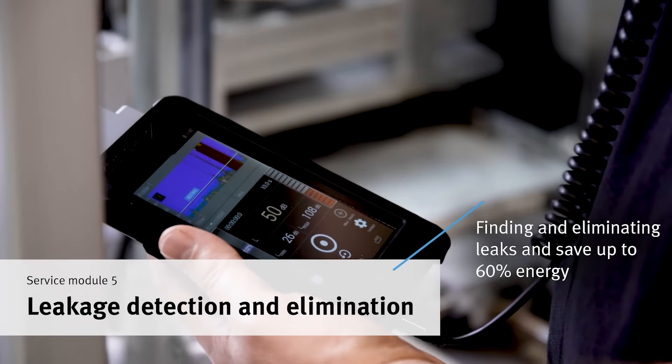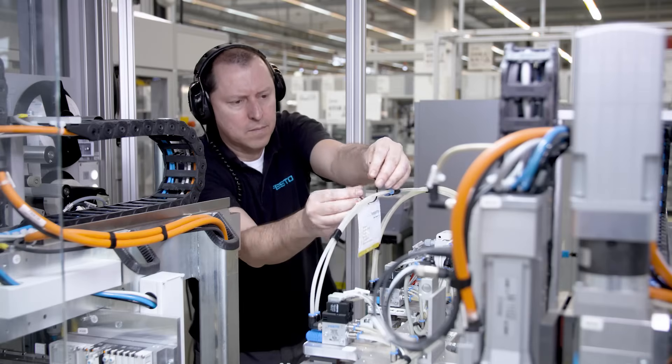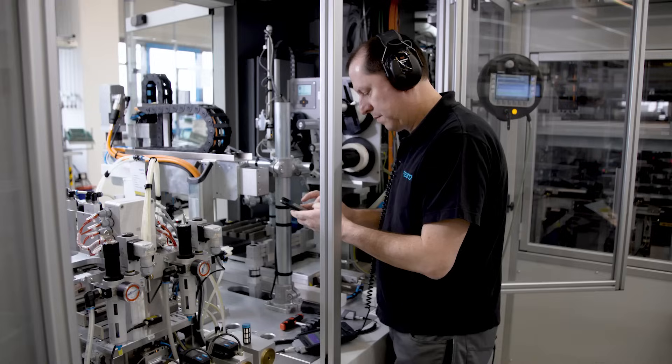Each leakage is classified and documented. Energy savings of up to 60% are possible by eliminating leaks.